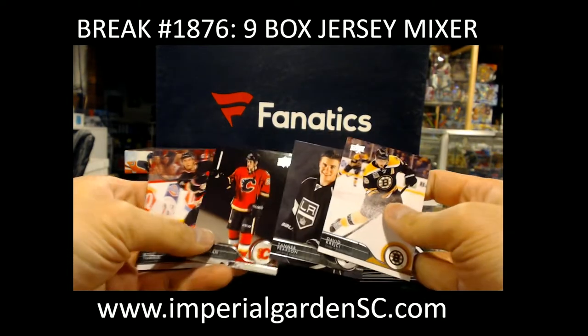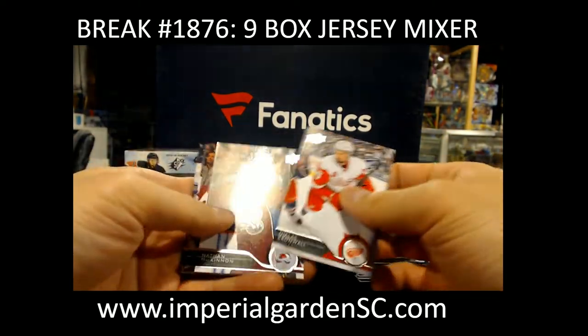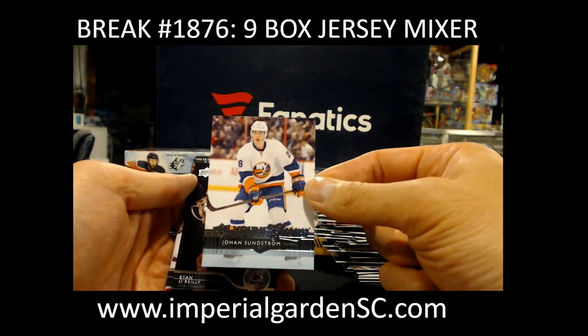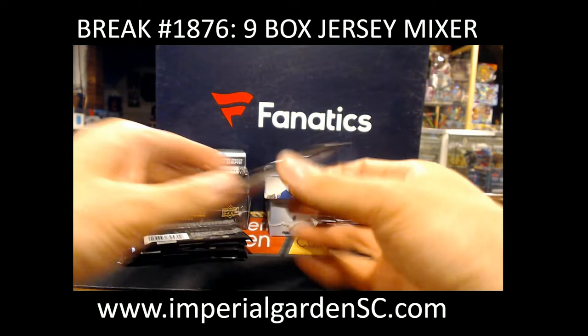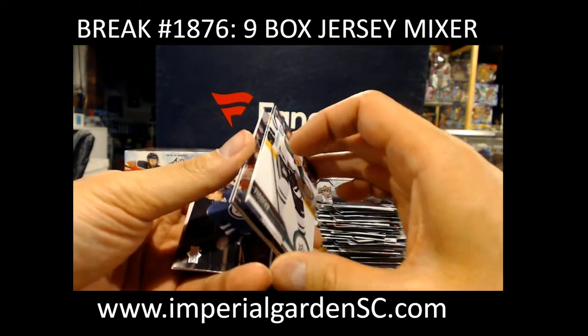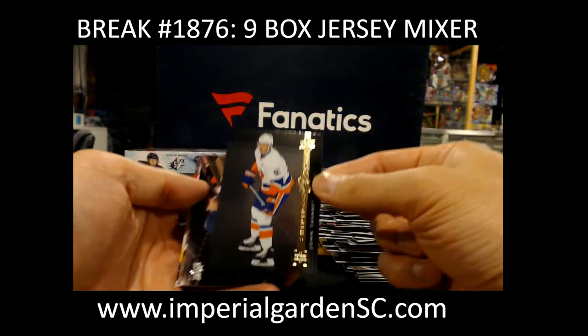Got Shining Stars Blue Mario Lemieux. Shining Stars John Tavares.